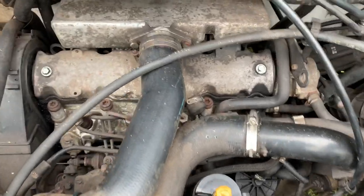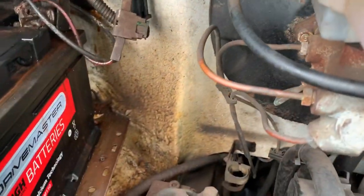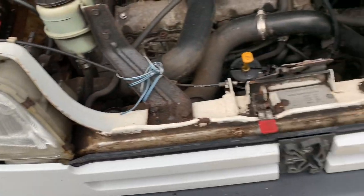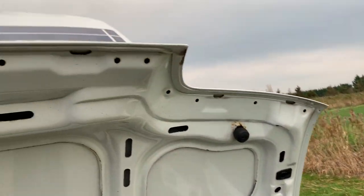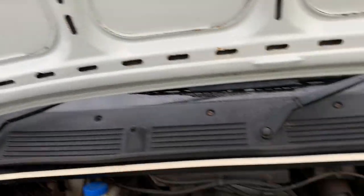I'll pop the bonnet. There's some evidence of wax oil in there. Not bad at all — I've seen a lot worse for this age.